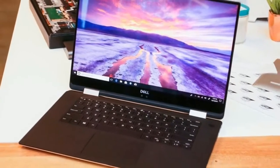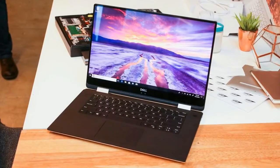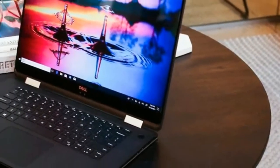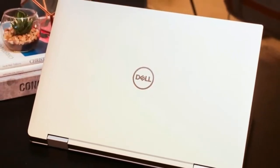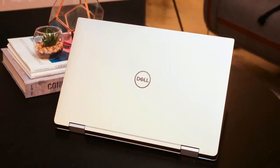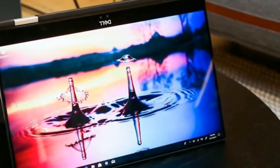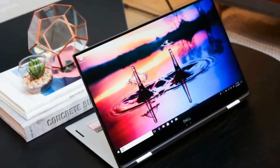This folding 15-incher is one of the first laptops with Intel's new hybrid chips that include AMD Radeon graphics — it's a hybrid inside a hybrid. That's the best way to think about the new XPS 15 2-in-1 from Dell. This big-screen laptop has a 360-degree hinge, so it folds all the way back to form a tablet — we've seen that plenty of times before, but never in Dell's high-end XPS 15 line.